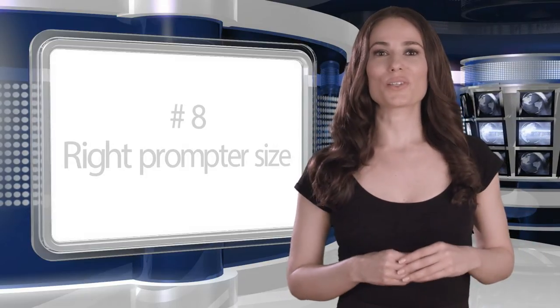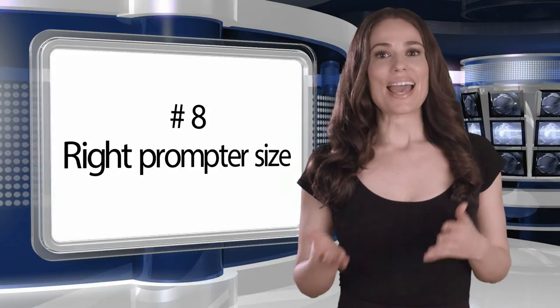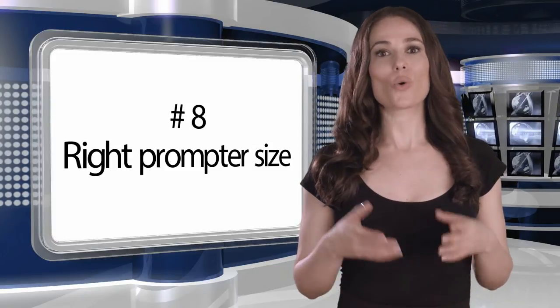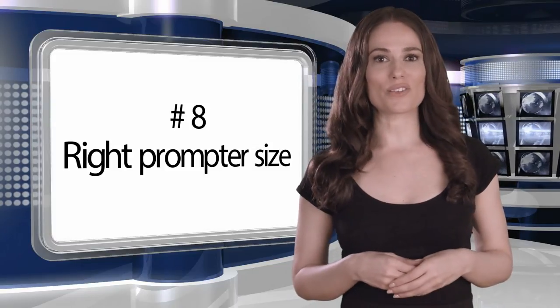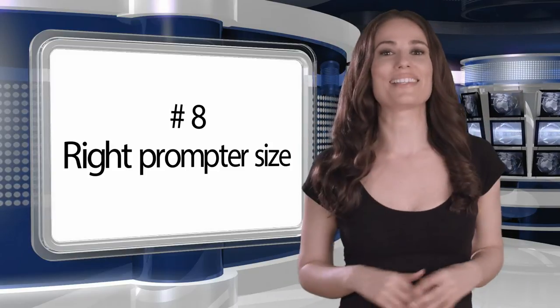Number eight: choose the right prompter size. If you're going to stand close to the prompter, ask the operator to either bring an appropriate size prompter or to adjust the screen size smaller, so that the eyes of your talent are not going to be seen moving back and forth as in a tennis game.